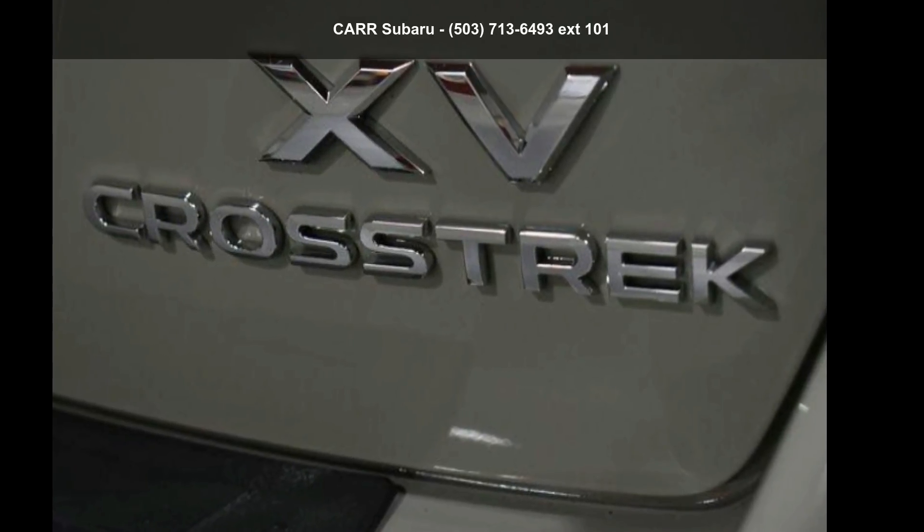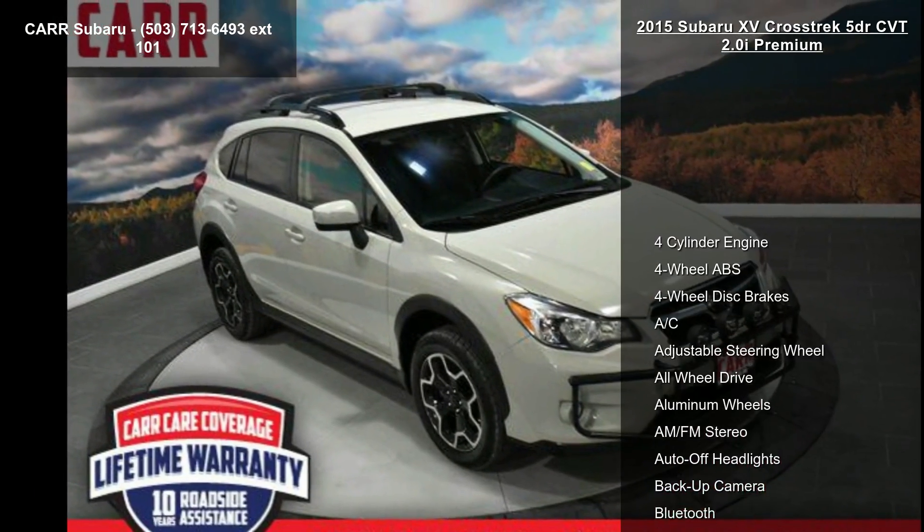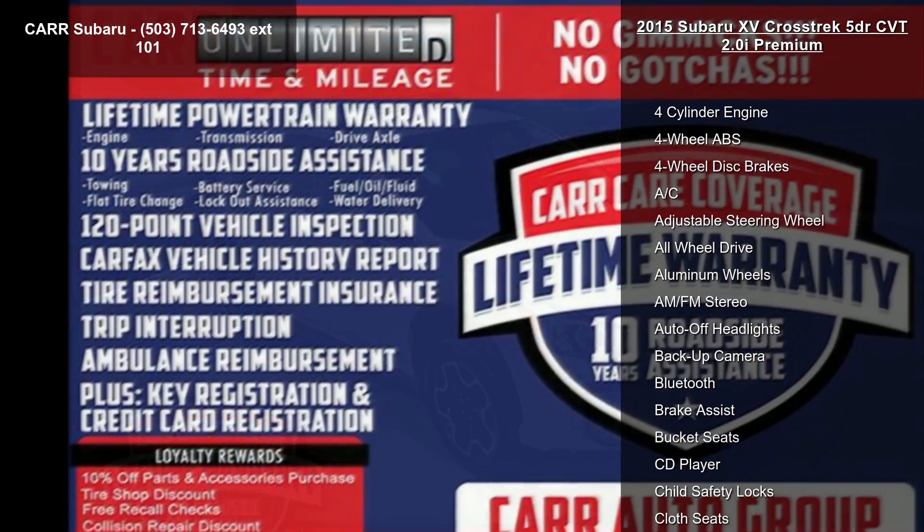Presenting the Subaru 2015 Crosstrek 5-door CVT 2.0i Premium. This may be the set of wheels you've been looking for.